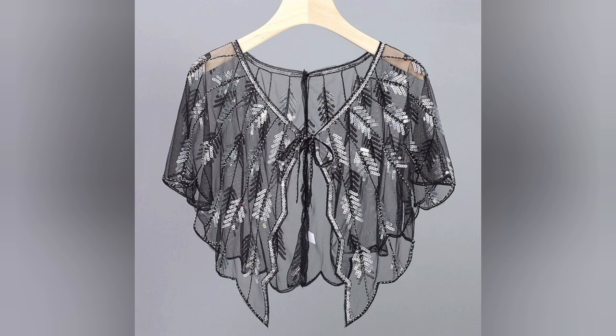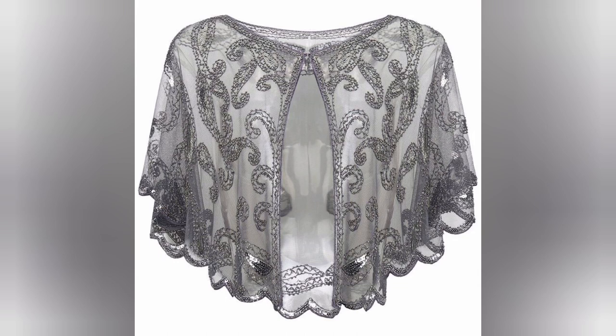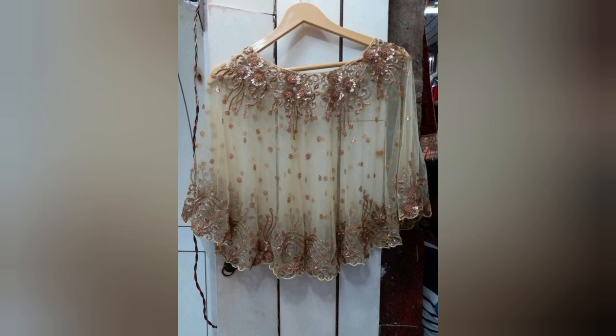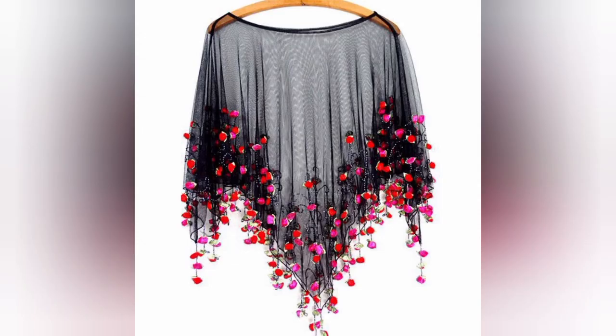We also cover sequined shawls in different cultures — India, the land of shawls, the elegance of the Persian shawls, and Europe's influence — as well as sequined shawls in contemporary fashion, runway appearances, celebrities and red carpet events, everyday glamour, how to care for your sequined shawls, cleaning and maintenance tips, and storage recommendations.